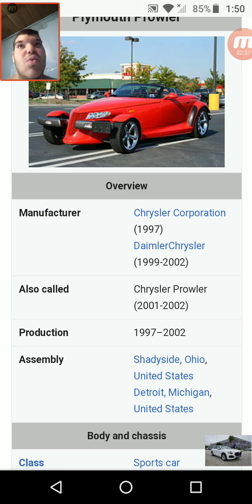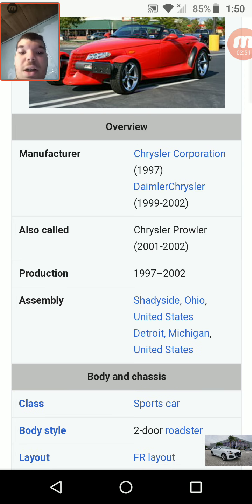Plymouth was made from 1926 to 2001 by Chrysler. Chrysler was founded in 1924 or 1925. Production of the Plymouth/Chrysler Prowler ran from 1997 to 2002.